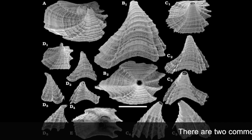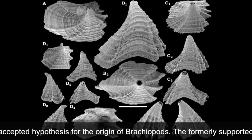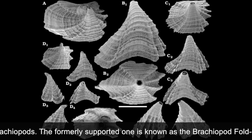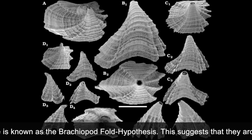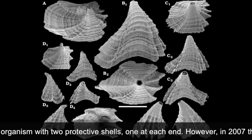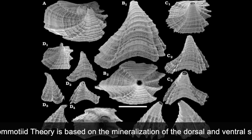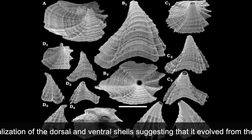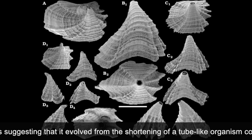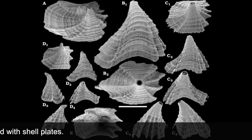There are two commonly accepted hypotheses for the origin of brachiopods. The formally supported one is called the Brachiopod Fold Hypothesis, which suggests that they arose from a Machaeria-like organism with two protective shells, one at each end. However, in 2007, the tommotiid theory, which is based upon mineralization of the dorsal and ventral shells, suggests that brachiopods evolved from the shortening of a tube-like organism that was covered with many shelled plates.